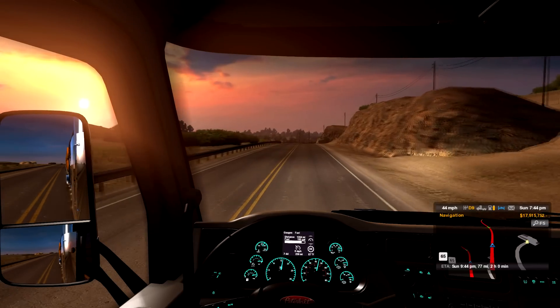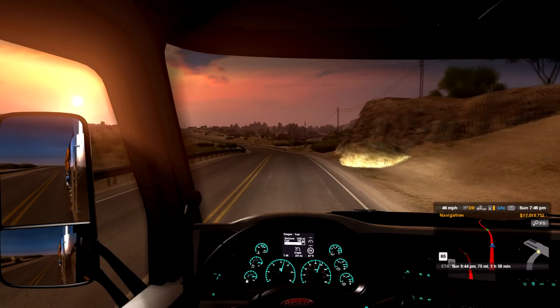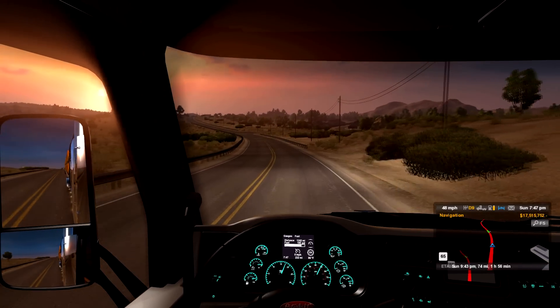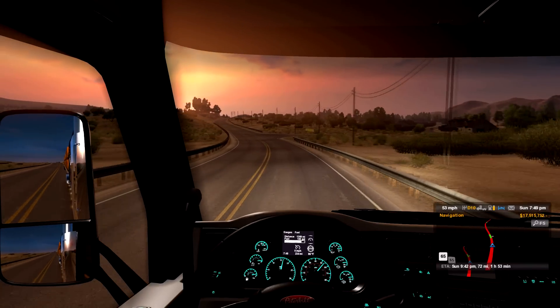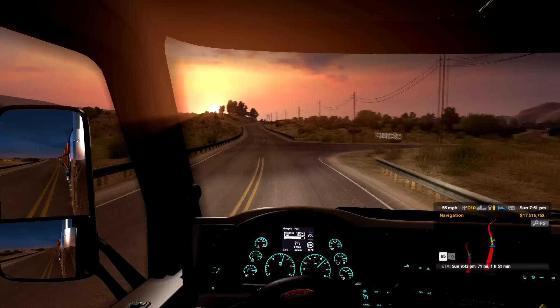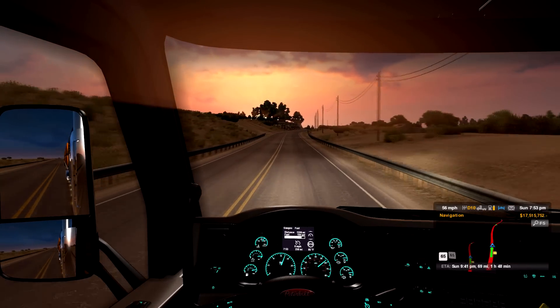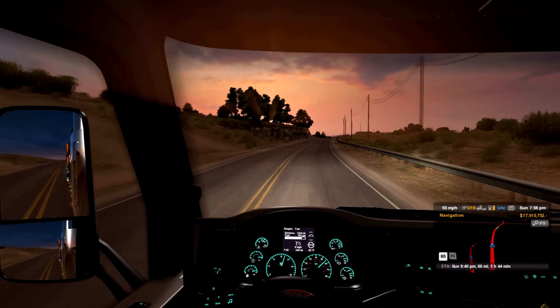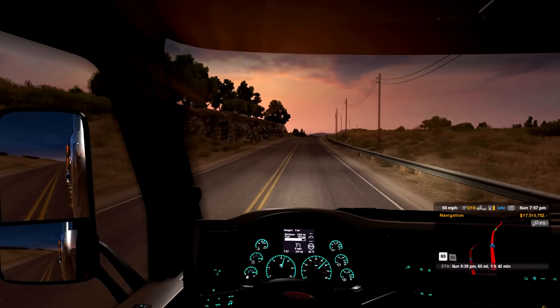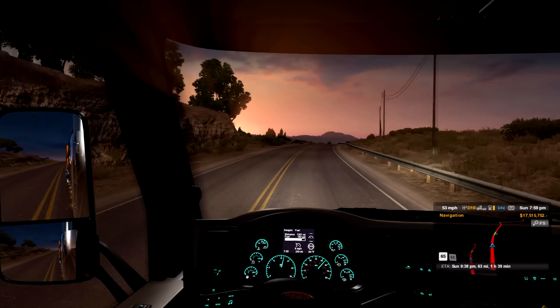I'm sure the 589s will remain in service for a little while longer — I did not see any for sale on their equipment page. They stand by Peterbilt and have for years. It looks like there were some older photos of Kenworths, but for the last 15 to 20 years their choice in trucks has been Peterbilts.